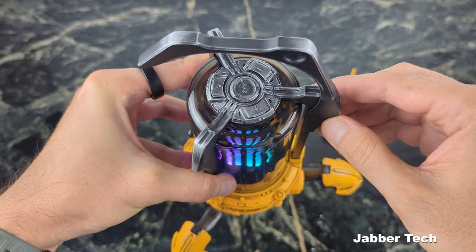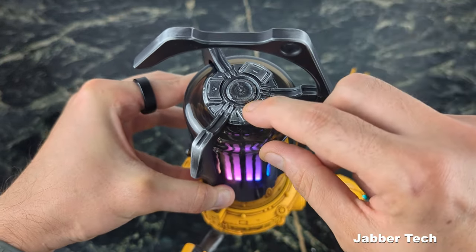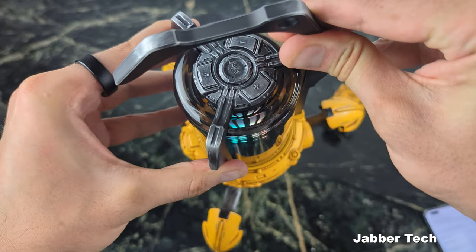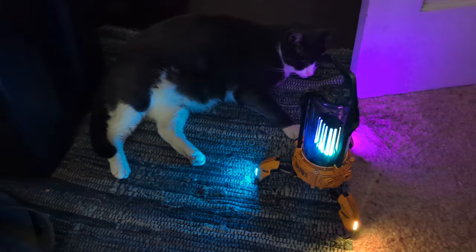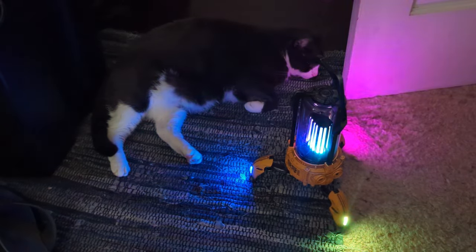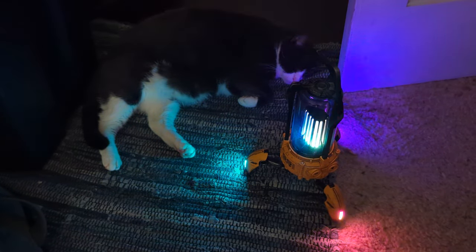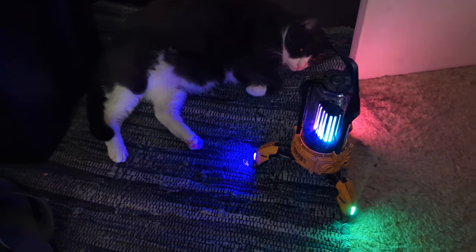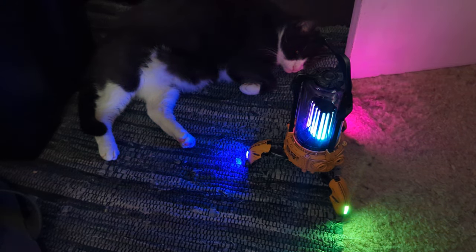I've gone ahead and paired up my phone. Let's take a look at the three buttons on the top: you have your volume up and volume down to increase or decrease the volume, and then you have your lantern button so you can cycle through different modes. There's an RGB mode that just cycles through varying colors. You can also turn off the lights, but seriously, who wants to do that — especially with nine hours of battery life with the lights on? I think it's a no-brainer to keep the lights on.